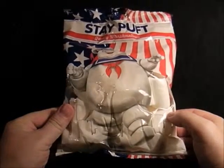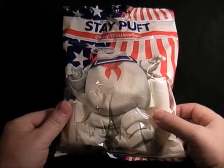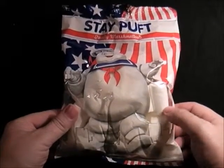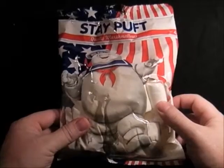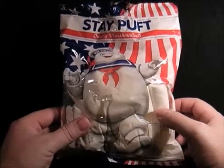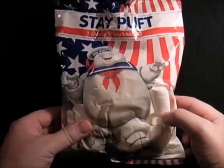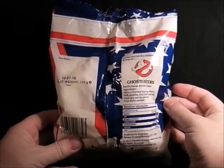Next we've got Mr Stay Puft marshmallows. I always wondered in the film, when Ray thought about Mr Stay Puft, what product he would be sold in — and I imagine it would probably be these. I picked these up from the pound shop. I've had a pack opened and kept a pack to see how rotten they go. They're really nice actually, and really nice packaging. I really like Mr Stay Puft on the front, just got the logo on the back.